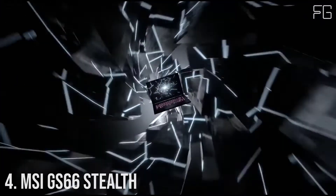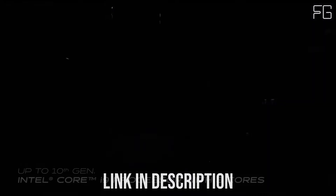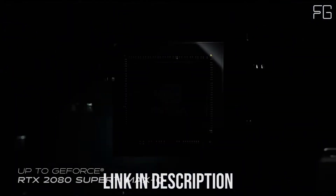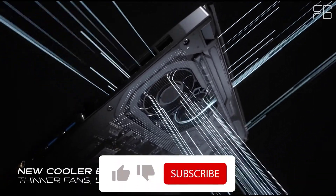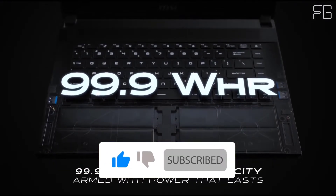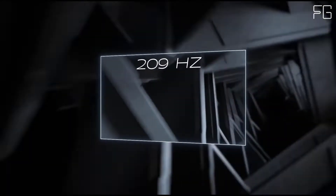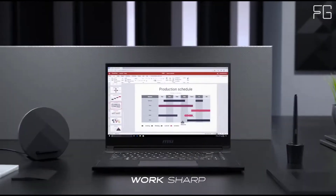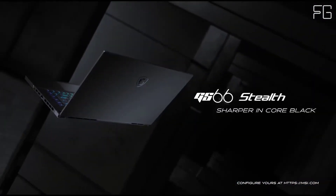Number 4: MSI GS66 Stealth. The GS66 Stealth is a robust portable laptop packed with up to a 10th-gen Intel Core i9 processor and NVIDIA GeForce RTX 2080 Super graphics. To unleash its full potential, the new exclusive Cooler Boost Trinity Plus features 0.1mm thin blades to maximize airflow. The 99.9Wh battery and blazing-fast 300Hz refresh rate display ensure unstoppable productivity and fluid gameplay. The matte black, low-profile design keeps true to the Stealth moniker, blending into any situation with a reinforced black metal chassis perfect for daily use.